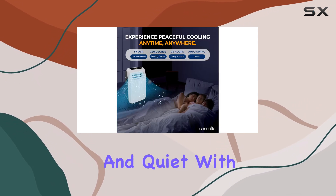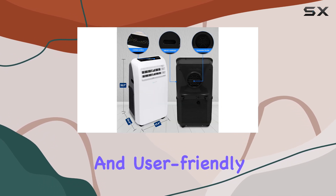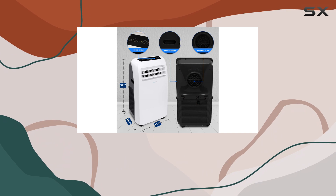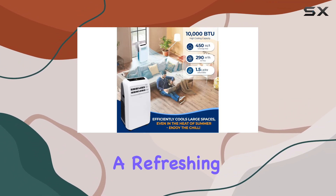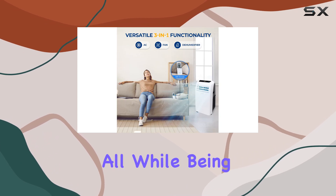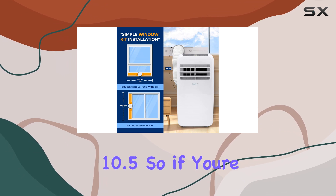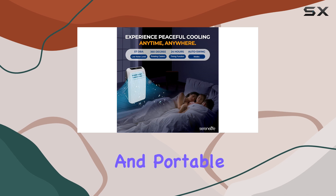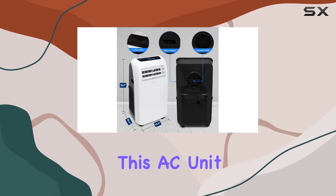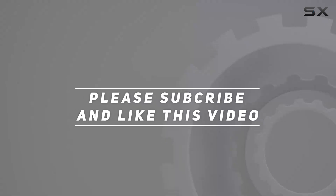With its efficient cooling power, dehumidifying capabilities, and user-friendly features, the Serene Life small air conditioner is an excellent choice for anyone looking to beat the heat this summer. It offers a refreshing and comfortable environment while being energy efficient, with a Seasonal Energy Efficiency Ratio (SEER) of 10.5. If you're in the market for a reliable and portable cooling solution, this AC unit is definitely worth considering. Check out the video description for updated pricing, and thank you for watching.